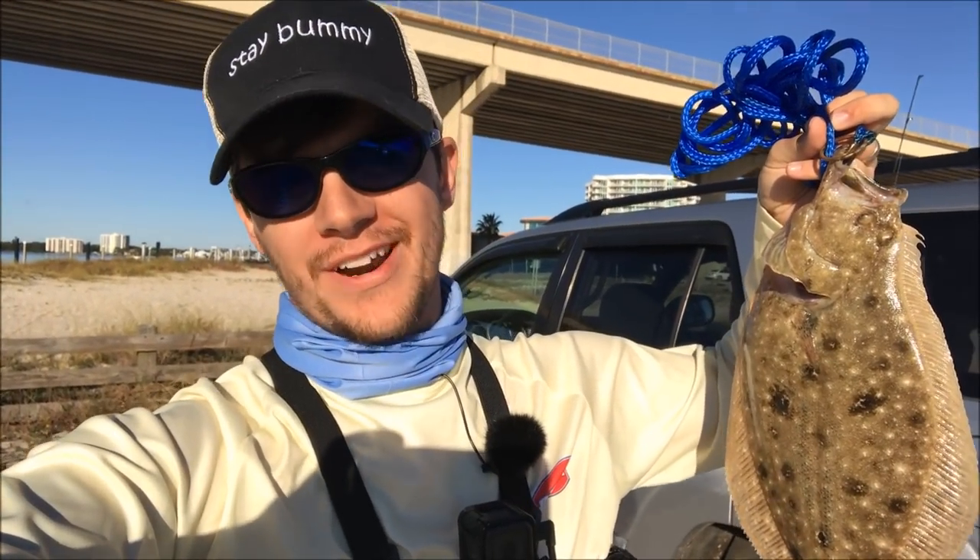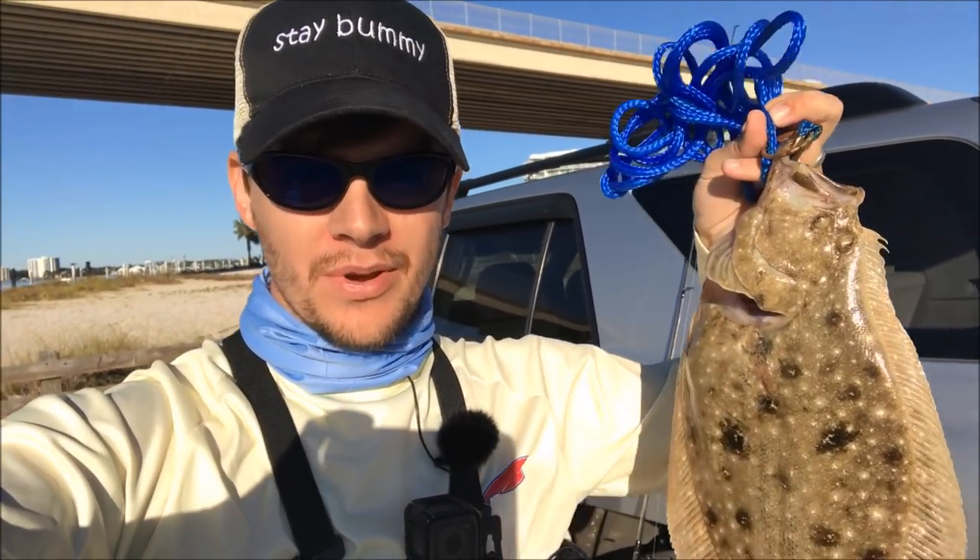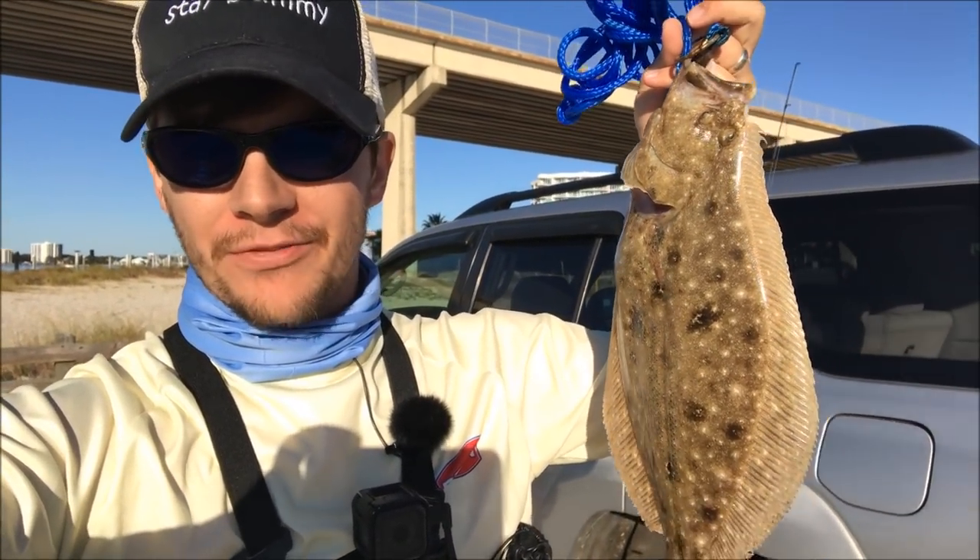Well, we got our one flounder. Fished for a couple more hours afterwards, couldn't find any more, but I'm going to take this one home, fillet it up, and show you guys an awesome recipe that works great for flounder. A lot of folks cook these whole or do stuffed flounder, but if you want to fillet it out and cook just the fillets with no skin, no bones, this is the way to do it. I'll see you guys back at the house.